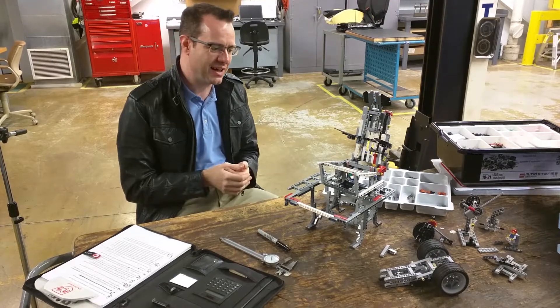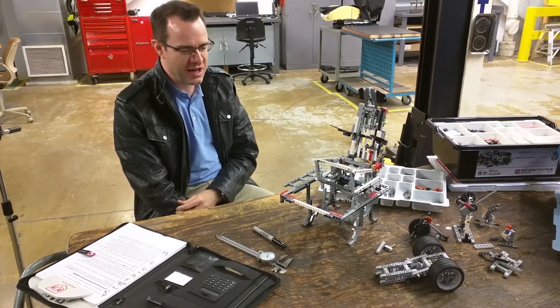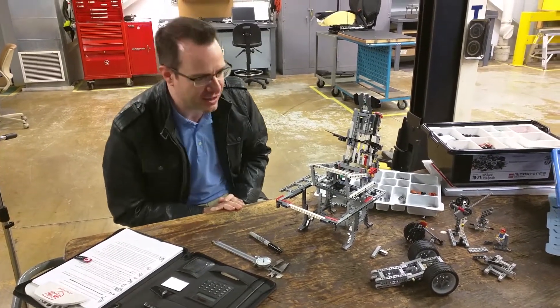They took their smartphone out and videotaped it, and the video got sent to other people by email, and so that spread. From then on, the die was cast — I was the Lego guy at the office.